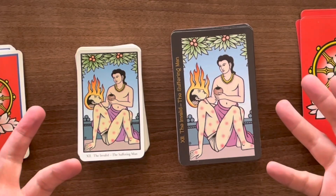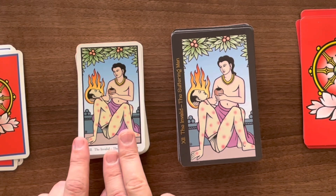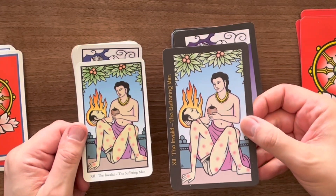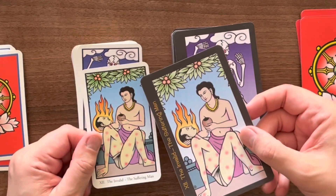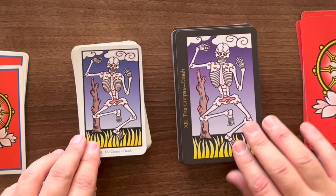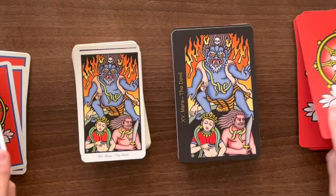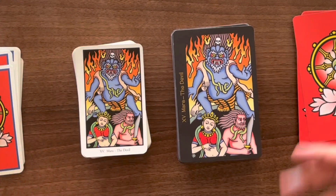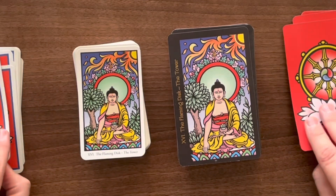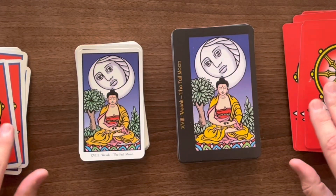Siddhartha cuts his hair — that's the Strength card. And there we have the suffering man with his sores. The colors are a little bit richer in the smaller Llewellyn deck — it could be more to do with the lamination versus printing onto matte card. Then we have the corpse representing the Death card — I love this Death card. The Middle Path is the Temperance card, which makes perfect sense. And Mara is the Buddhist Devil, shown here trying to tempt Siddhartha.